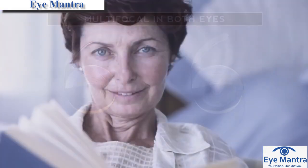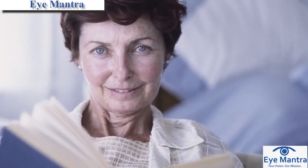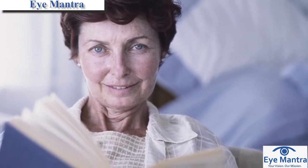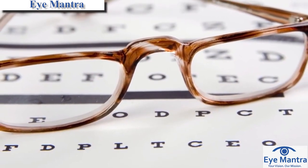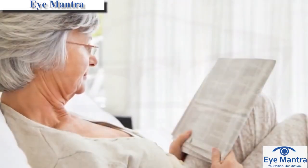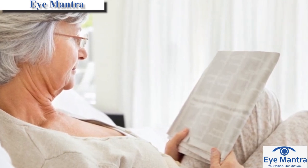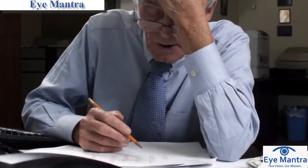While there is no guarantee that you will read as well without glasses as you desire, it should be much better with multifocal lenses than with conventional monofocal lens implants. The multifocal lens implant probably won't totally eliminate eyeglasses, because most people will still find it easier to read with glasses under certain conditions, such as prolonged reading, reading small print, or reading when the lighting is poor.